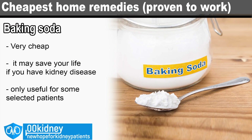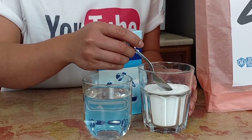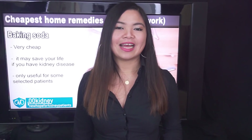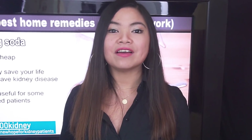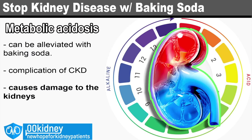Baking soda — talk about an affordable natural remedy. A box typically costs a dollar or even less. Many people keep a box of baking soda in their home for its many uses: cleaning, baking, as a mouthwash, as a deodorant, and even for treating heartburn. Now, and I'm not saying this lightly, baking soda may actually save your life if you have kidney disease. However, unlike magnesium which gives some benefits to everyone, baking soda is only useful for selected patients.